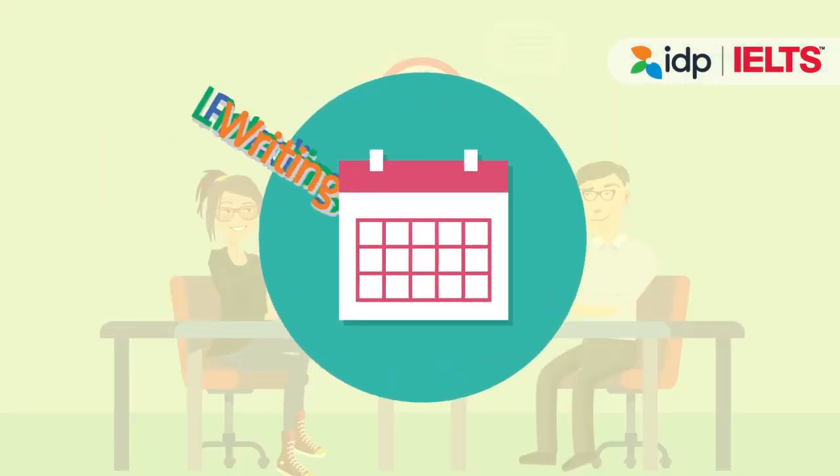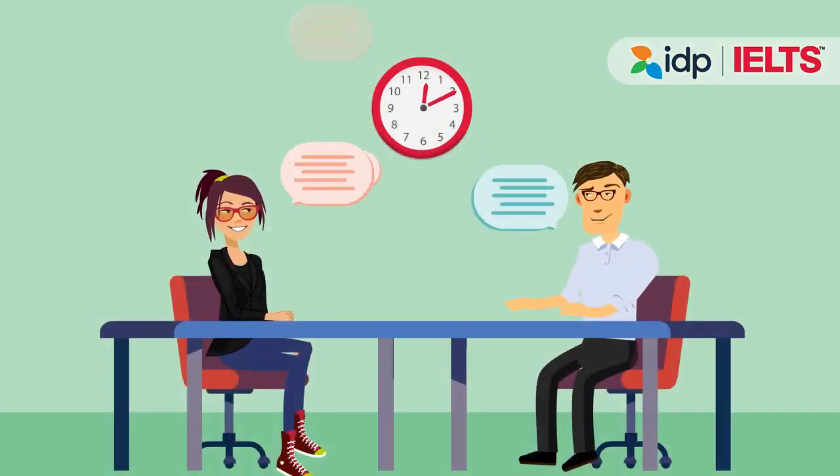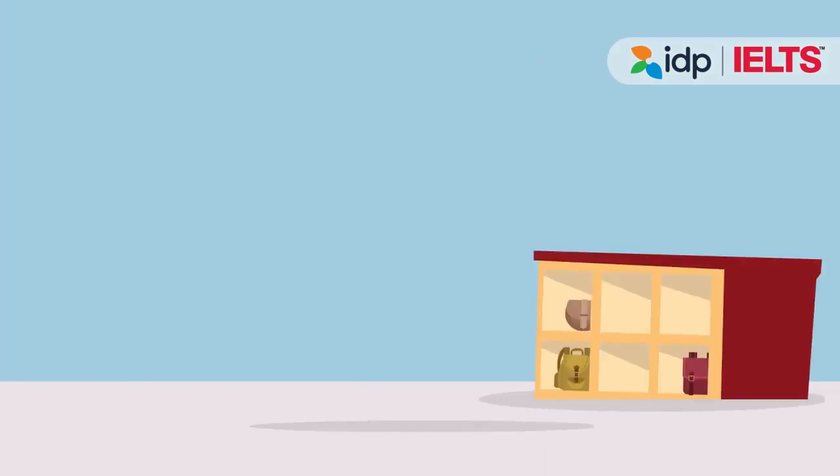When taking IELTS on a computer, all sections of the exam will take place on the same day. The speaking section will take place in a private room without any noise or distractions. If you don't understand any questions, you may ask your examiner to repeat or rephrase the question.